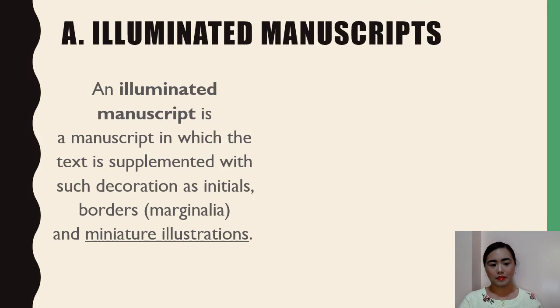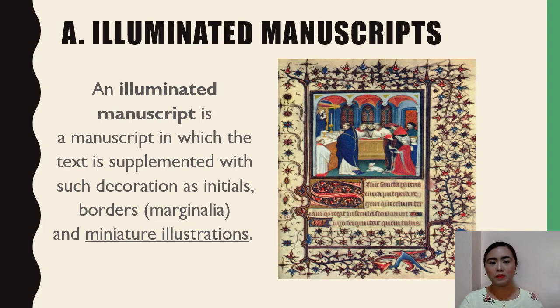The first type of medieval art form is illuminated manuscripts. An illuminated manuscript is a manuscript in which the text is supplemented with decorations such as initials, borders, and miniature illustrations. In the strictest definition, the term refers only to manuscripts decorated with gold or silver, hence the name illumination or illuminated. Most illuminated books, especially those made in the first millennium, were gospel books or Bibles. Illumination was a complex and costly process, usually reserved for special books such as an altar Bible.